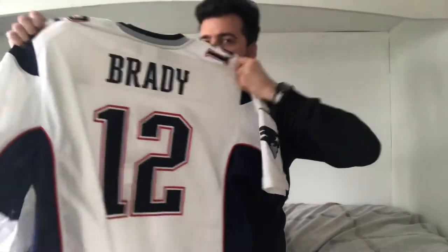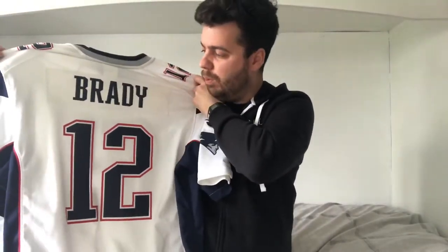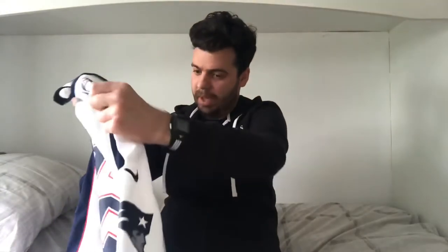Tom Brady is awesome - watching him probably got me into NFL in the first place. I remember watching a few New England Patriots games thinking: what is this sport, it's amazing, who are these guys? From watching Brady and the team play, I was hooked ever since. Thanks to those guys I'm now a massive NFL fan and can't stop collecting jerseys.